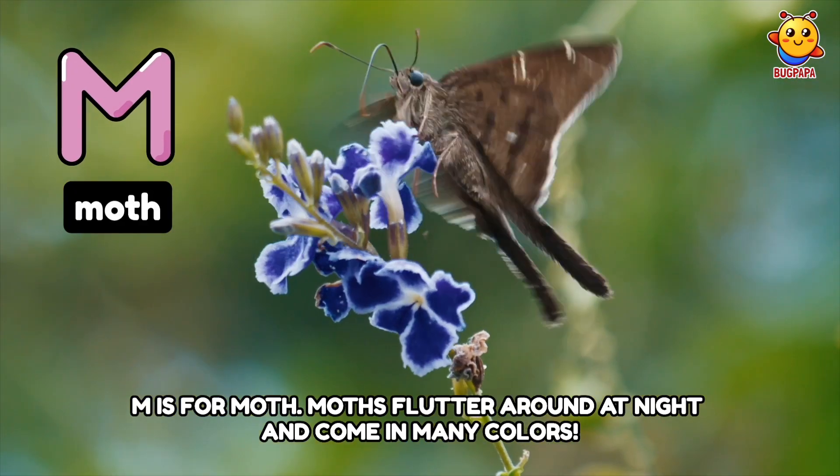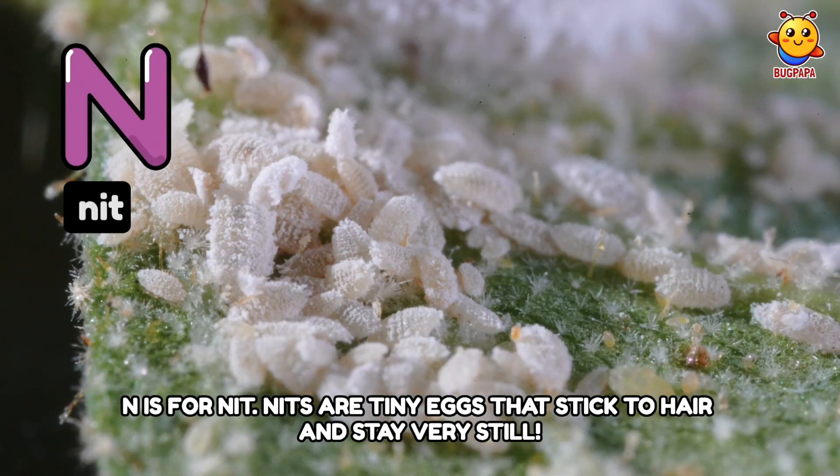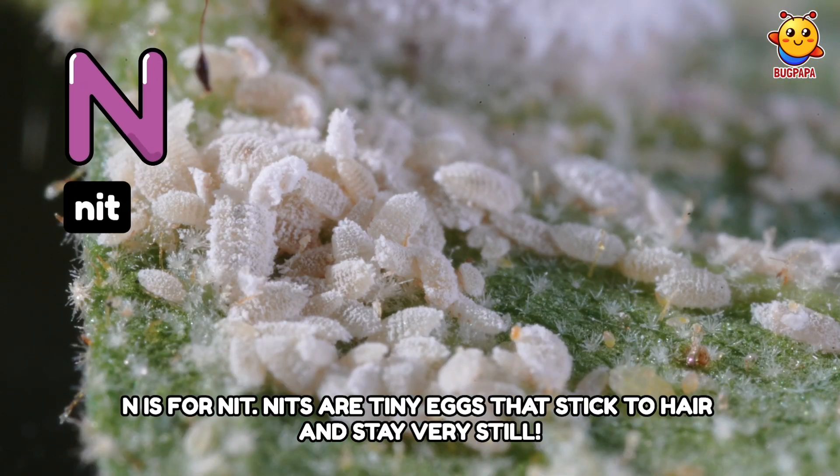M is for Moth. Moths flutter around at night and come in many colors. N is for Nit. Nits are tiny eggs that stick to hair and stay very still.